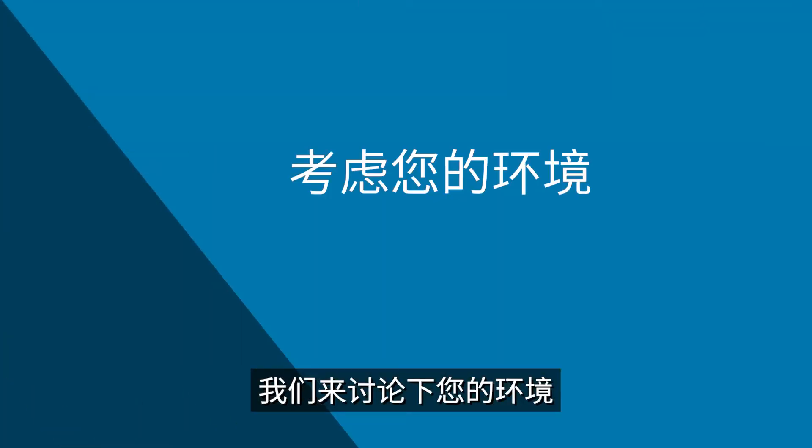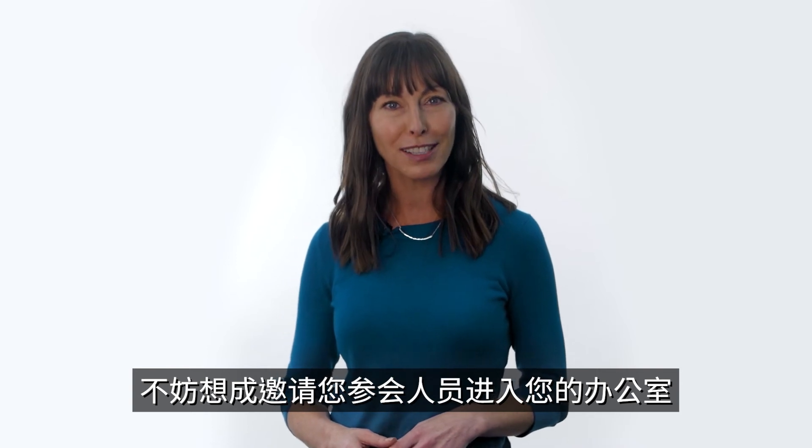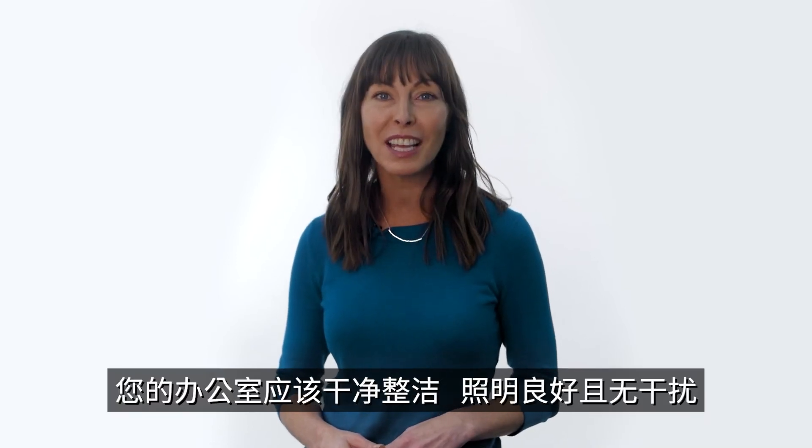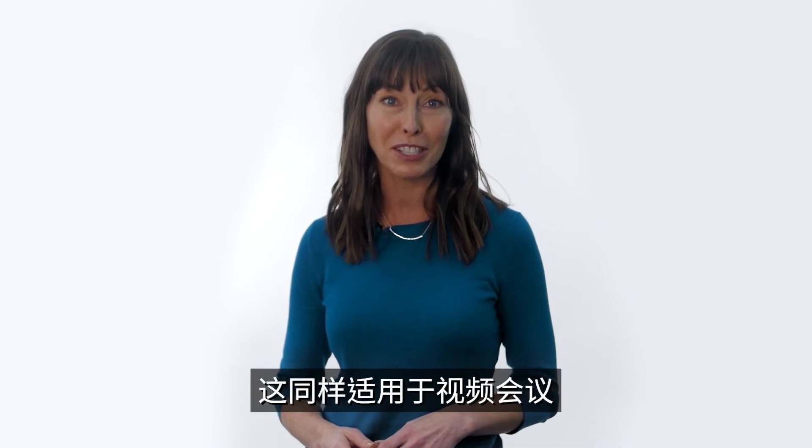Let's talk about your environment. To always appear professional, think of it as inviting your audience into your office. It should be clean, well-lit, and distraction-free in order to have the most productive meeting. The same applies to video conferencing.